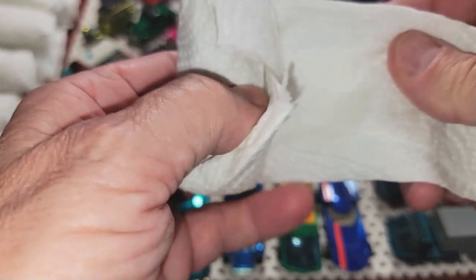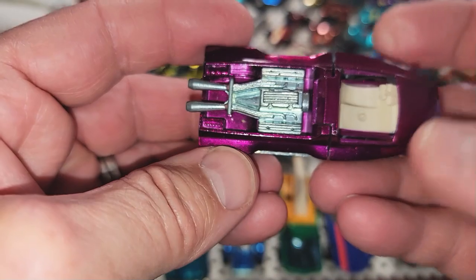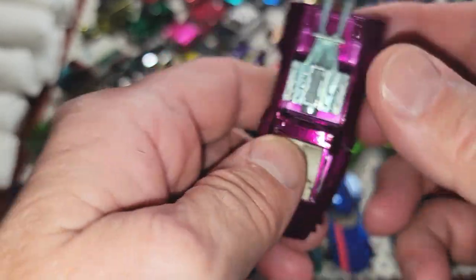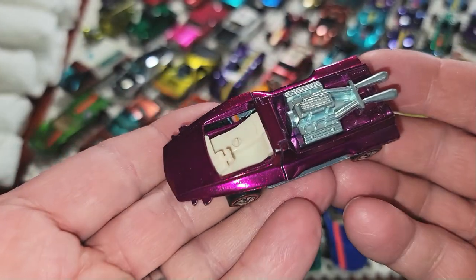Next one up is a big one. I feel a motor sticking out... oh okay, it's a Hairy Hauler — missing the windshield. I think I can replace that windshield with one from a lesser condition Hairy Hauler, because this one is actually very nice and magenta.